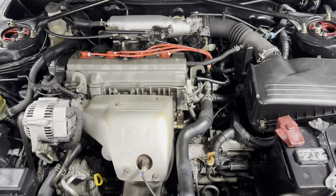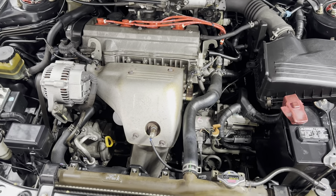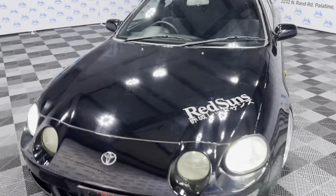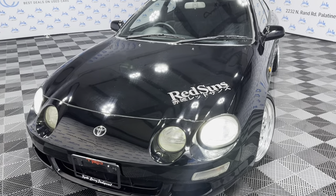You guys have a beautiful day. Again, beautiful car, beautiful body — any questions, call us. Thank you.